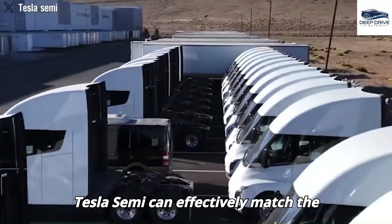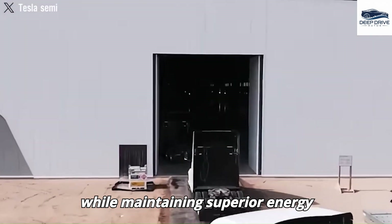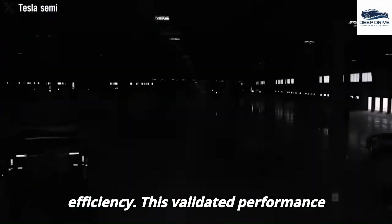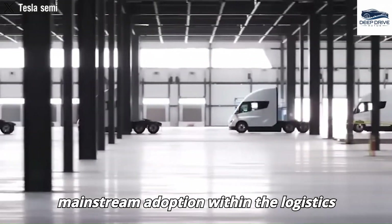Real-world trials have confirmed that the Tesla Semi can effectively match the performance of conventional diesel trucks while maintaining superior energy efficiency. This validated performance supports the vehicle's readiness for mainstream adoption within the logistics sector.